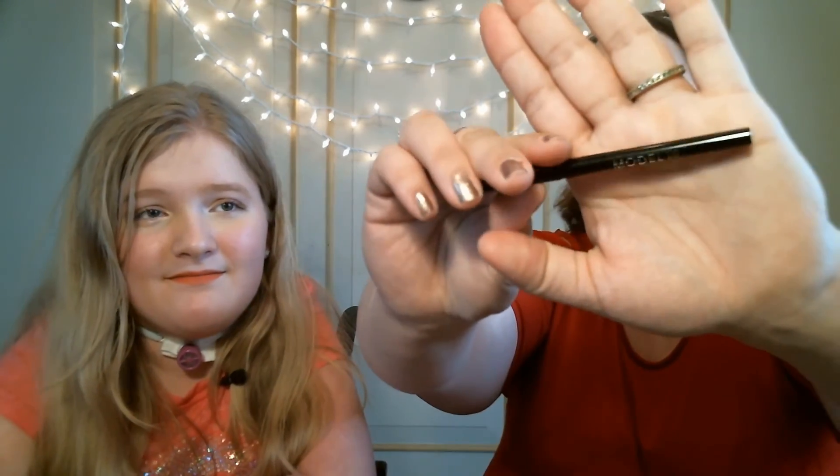The last product I'll be keeping from the Ipsy bag this month is the Model Co iDefine Crayon Liner in black. When I first swatched this it seems very dry and chalky — even drawing on my hand it kind of tugs at the skin, and the skin on my hand is more taut than on my eyelids. So I'm not excited to try this, but I'm willing to give it a go. It also doesn't seem very pigmented — it almost comes across as patchy or gray with just one swipe. I don't have very high hopes for this one.